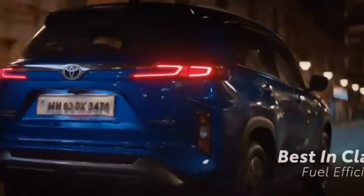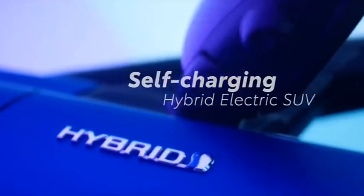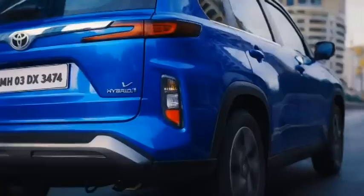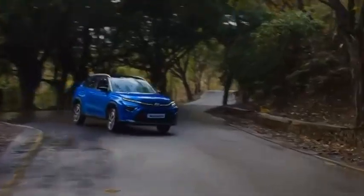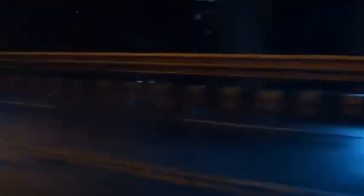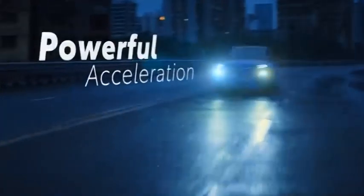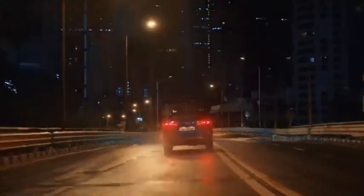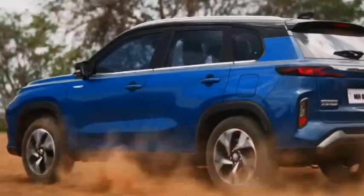The Urban Cruiser Highrider, to call it by its full name, is based on Maruti Suzuki's global platform, which also underpins the Brezza. The Highrider features a long overall length at just over 4,365 mm and a large wheelbase at 2,600 mm.